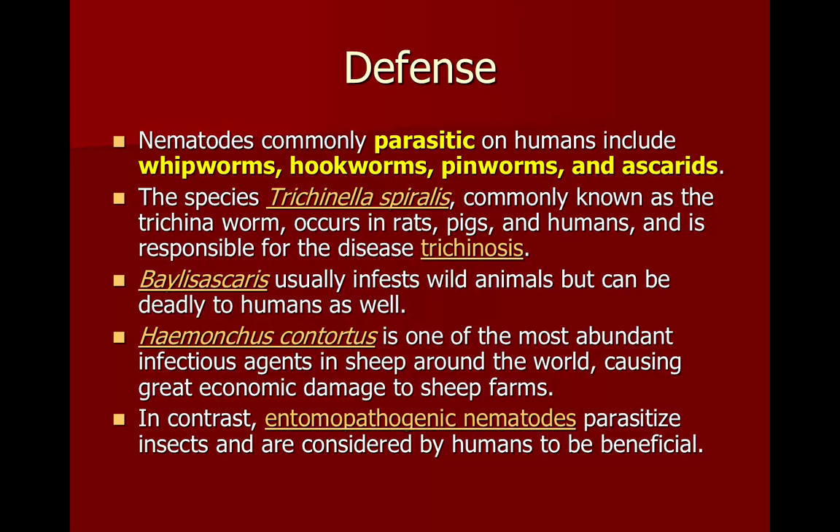We have parasitic nematodes that affect humans, like whipworms, hookworms, ascarids, and pinworms. Trichinella spiralis is very common in rats, pigs, and humans. You get a disease called trichinosis, and humans get it most often by eating undercooked pork that contains this worm.